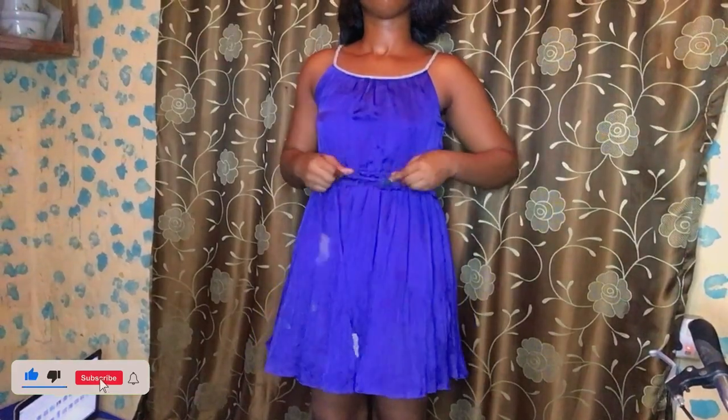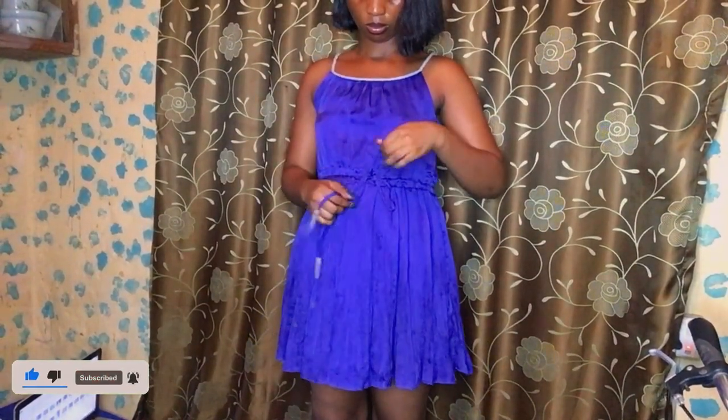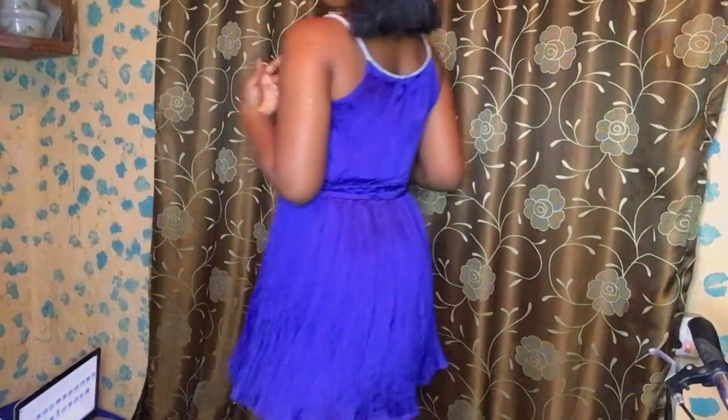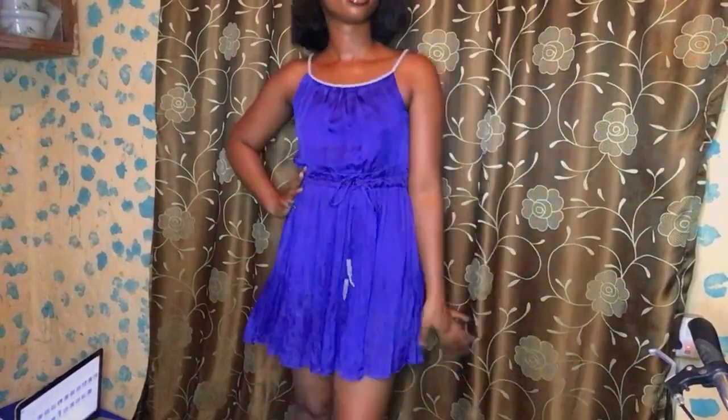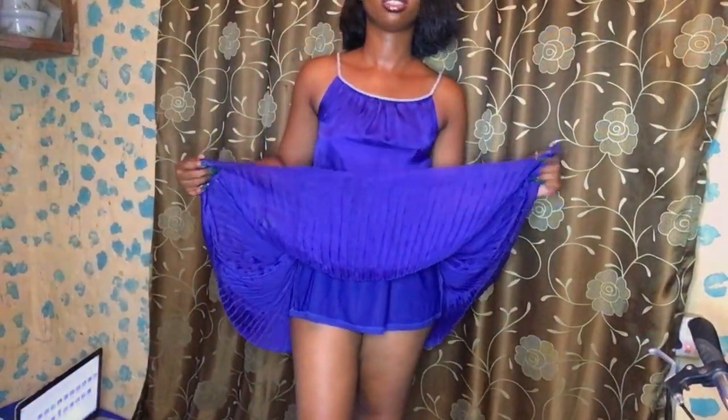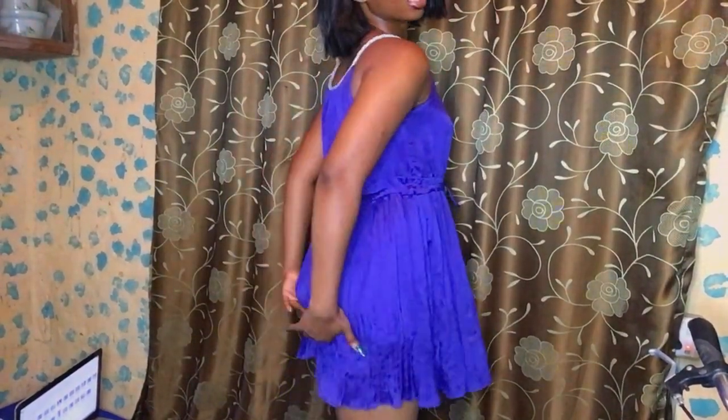Okay so guys, this is the last dress for this video. Let me show you the dress — it's really sweet. It's short — you don't think it's short until you see. It's kind of transparent, so the inside color shows. I won't want to show you where it stuck to me.